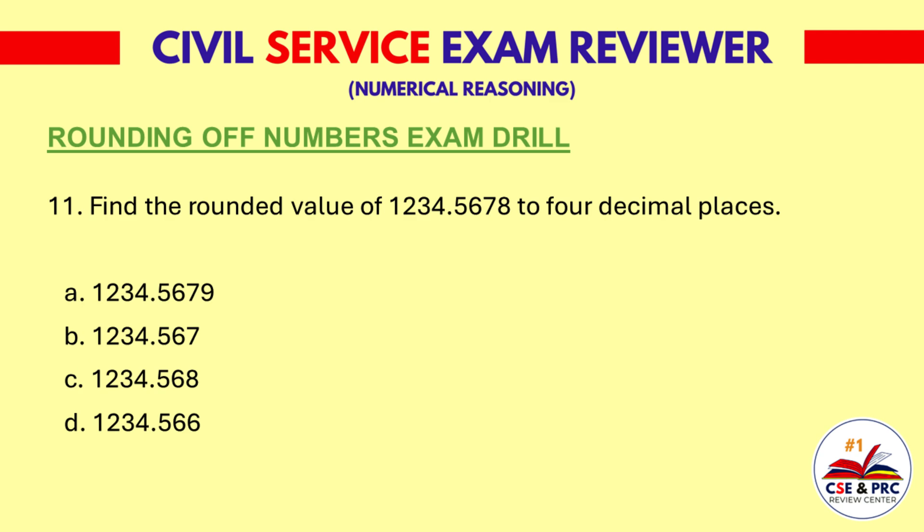Question 11: Find the rounded value of 1234.567 to 4 decimal places. a. 1234.5670, b. 1234.5671, c. 1234.5672, d. 1234.568. The answer is a. 1234.5670.